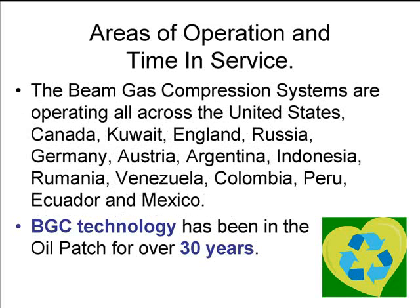Currently, they're in operation in virtually all oil-producing countries in the world, and they've been around about 30 years. The type that we operate and sell — there are about 6,600 of them.